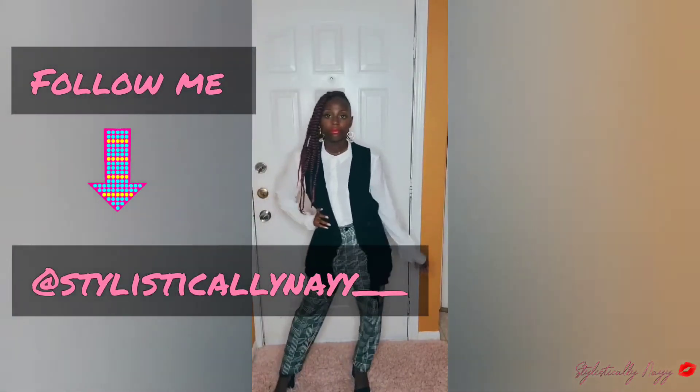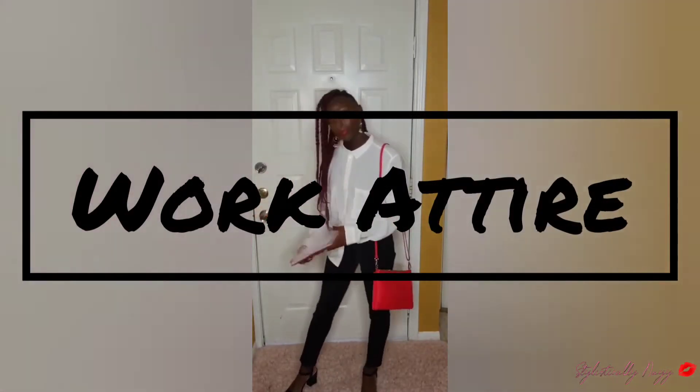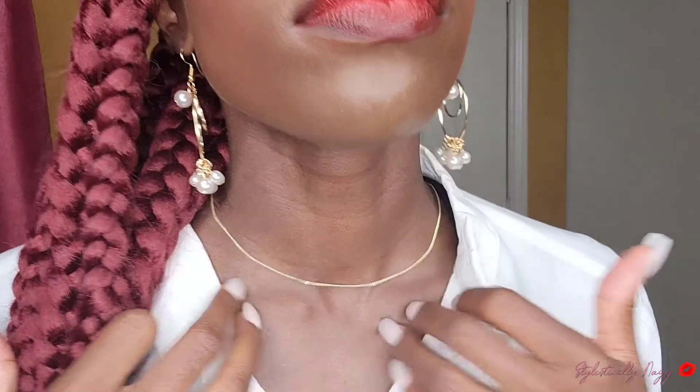What's up y'all, it's your girl Stylistic Linae coming back at you with another video. Today's video is a work outfit video. We're going to keep the same jewelry on the whole video just to show you how versatile your work jewelry can be. We're going to use these Paparazzi earrings that I was gifted from an old friend — her name is Tisha, so I'll leave her link down below.